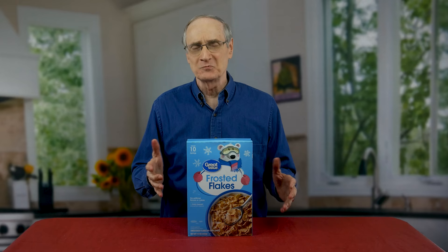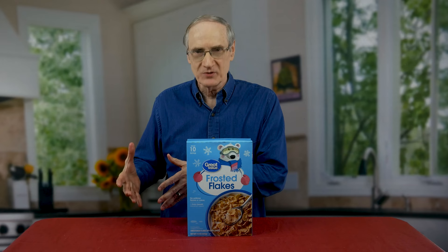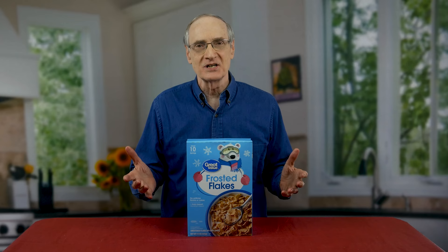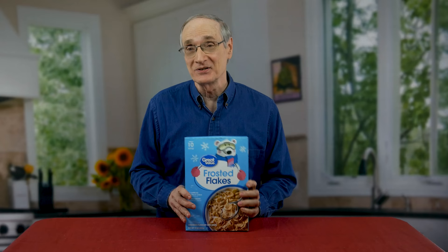Another bad guy: cereal. I have always loved cereal — as a kid I could have eaten it every meal. Even as an adult I had it for breakfast, as a snack, even as a late-night snack. It was a sad day when I had to say goodbye. But like so many food items from the standard diet that aren't good for your blood sugar, there is an alternative.